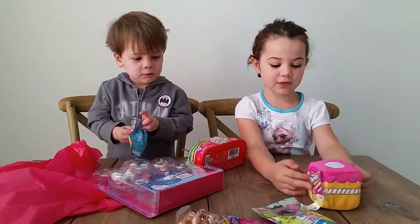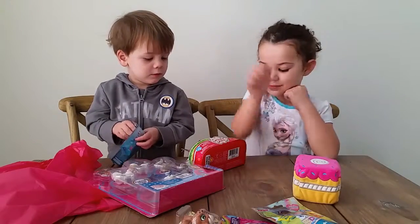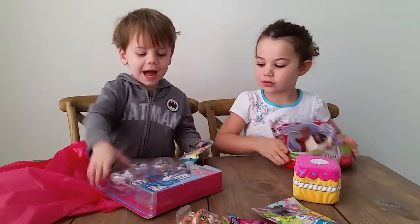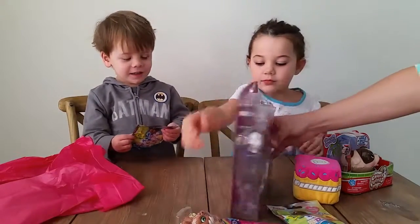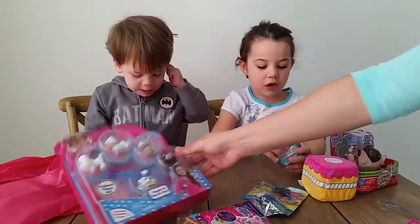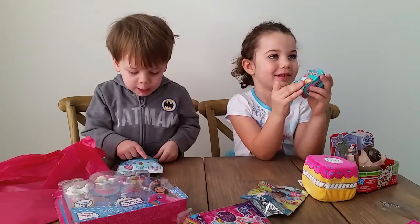First we have a Shopkins — it's a Shopkins Flush toy. And then we have a dog. What is that? A Puppy in My Pocket! Oh my goodness, this is awesome! Let's open the Shopkins. Let's do it!